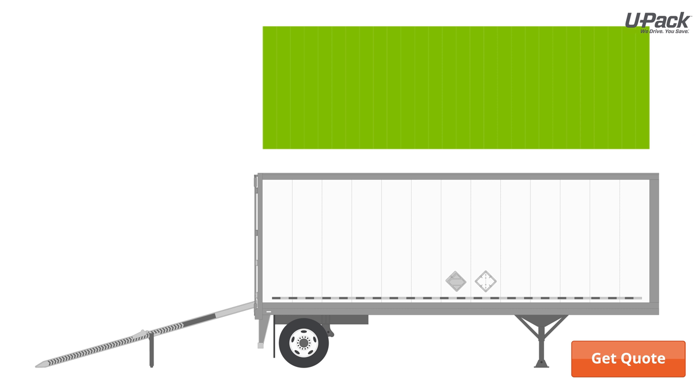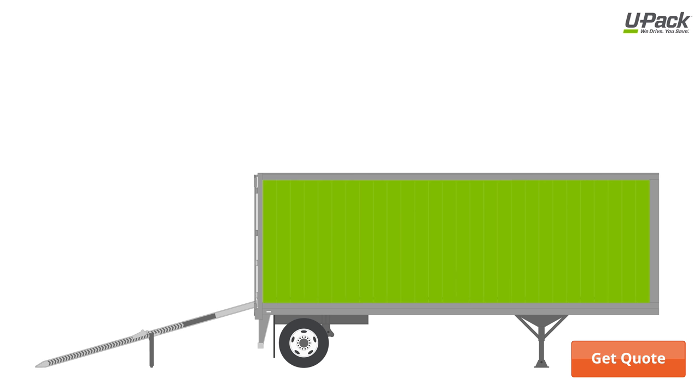If you have a small move, you can load into as little as 5 linear feet. Or if you're moving a lot, you can use as much as the entire trailer.